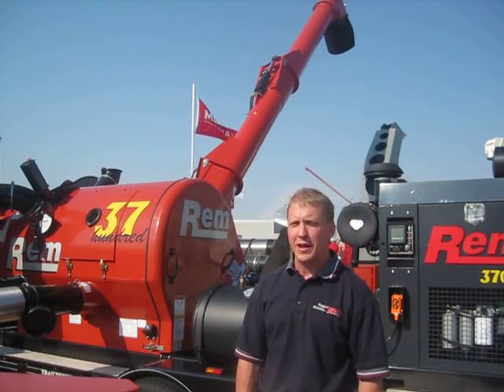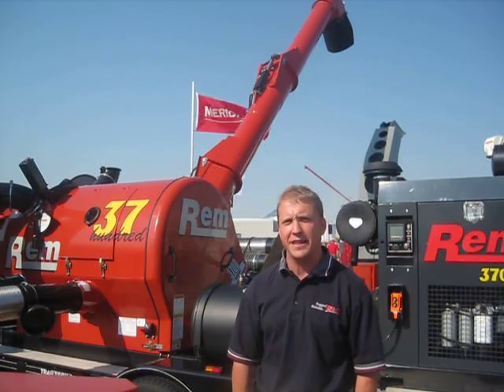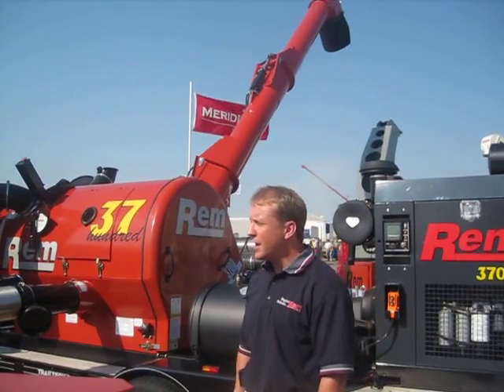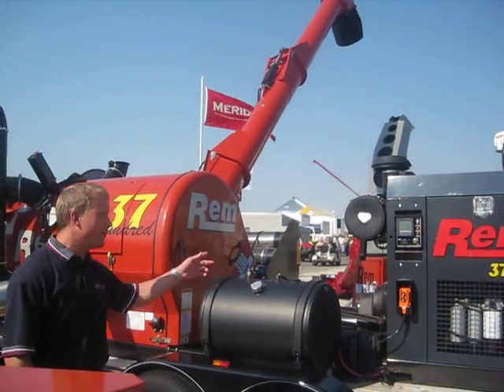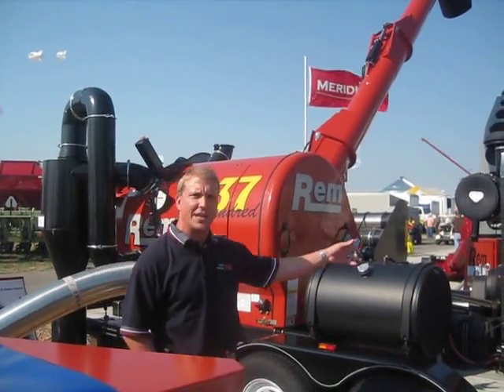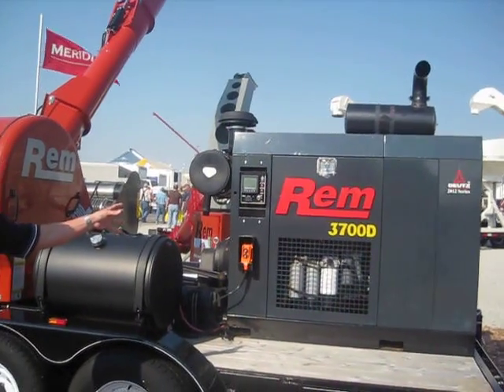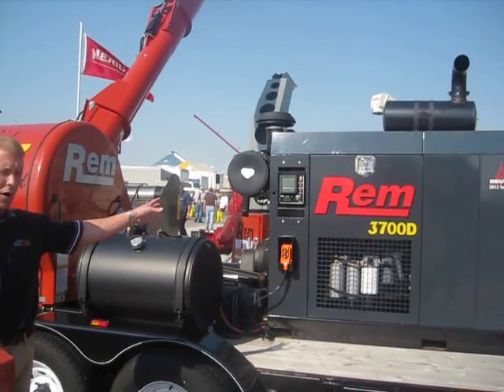We test the REM grain vac into bushel capacities up to 10,000 bushels in full bin load out with corn — 10,000 bushels an hour. This particular model is a diesel unit which has a Power Path 200 horsepower Deutz motor powering this one.